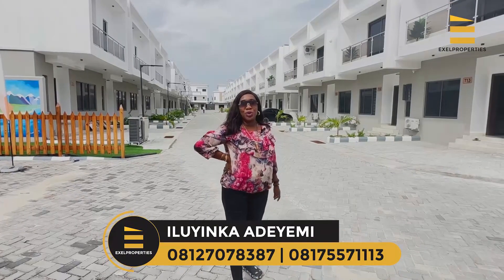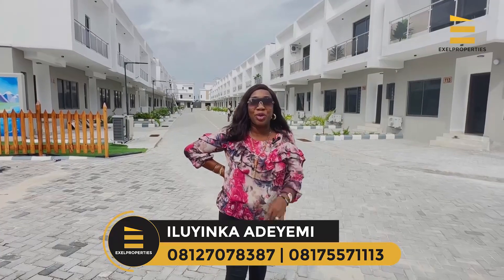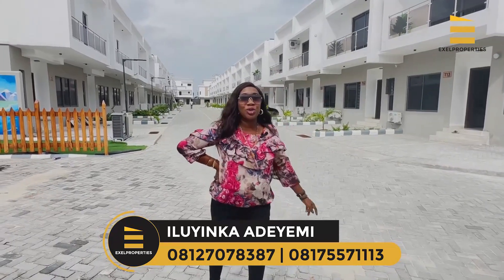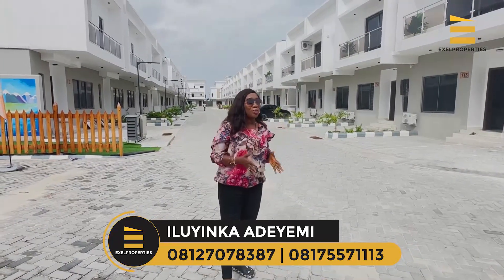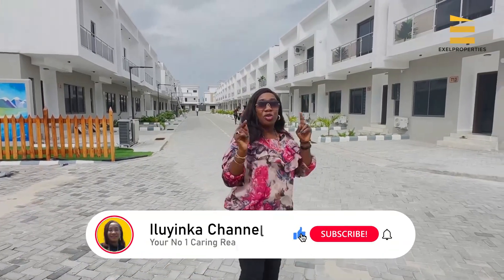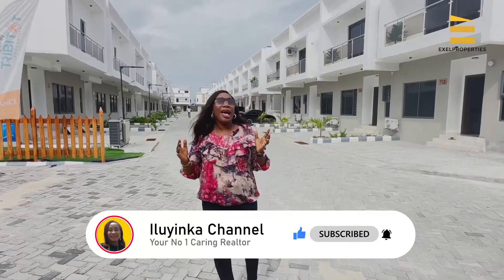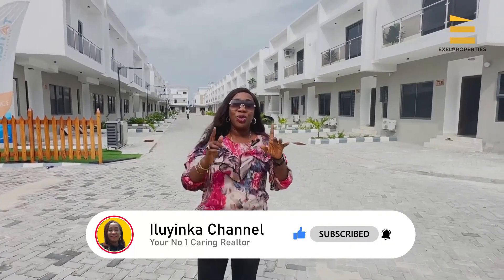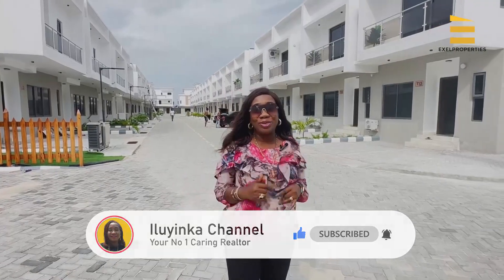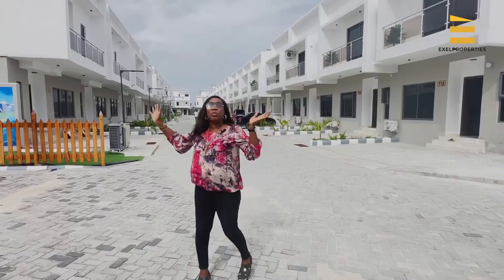Hello everyone, good afternoon. It's Ilihika here, your number one caring realtor, and welcome to my YouTube channel. If you are new, kindly subscribe and hit the bell so you will always know whenever I bring you lovely videos like this one. For my old timers, I'm really very grateful because you have kept me here.